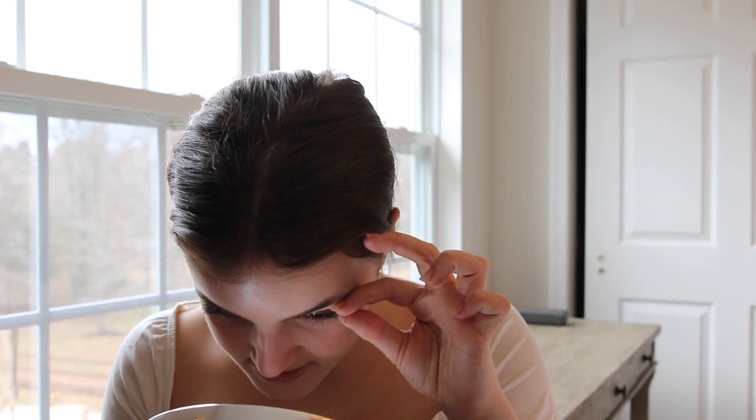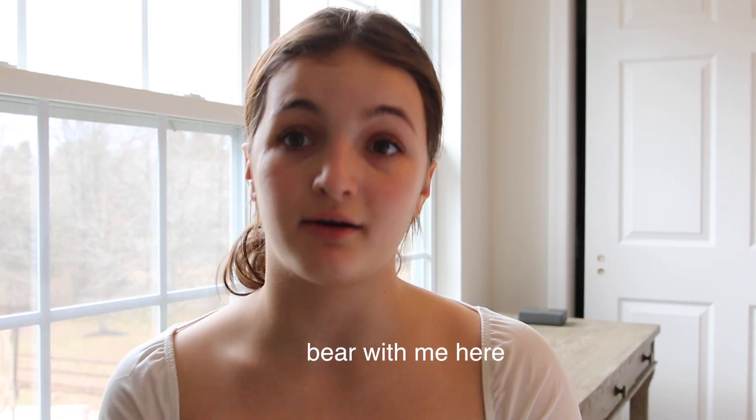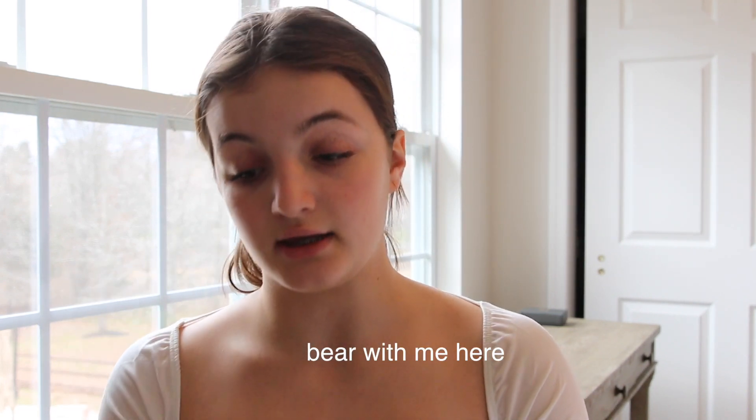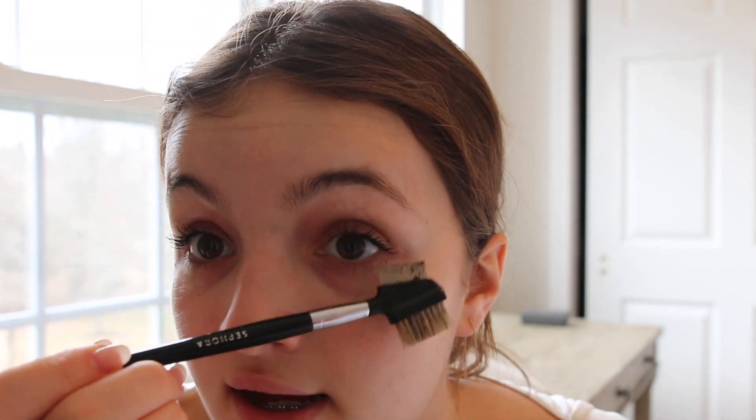I just put on some Lancôme mascara. I really like this mascara because it's really lengthening and natural. Then I use this comb — it's actually an eyebrow comb — and I use the bristle part and put it through my eyelashes like this. It might scare you guys, but that's what I do.